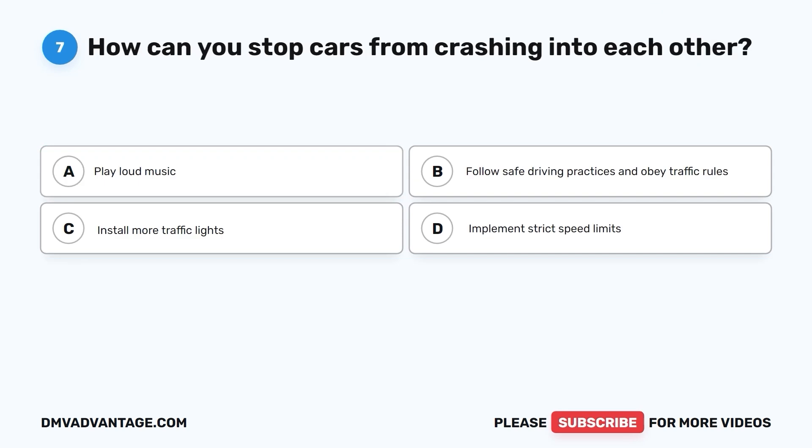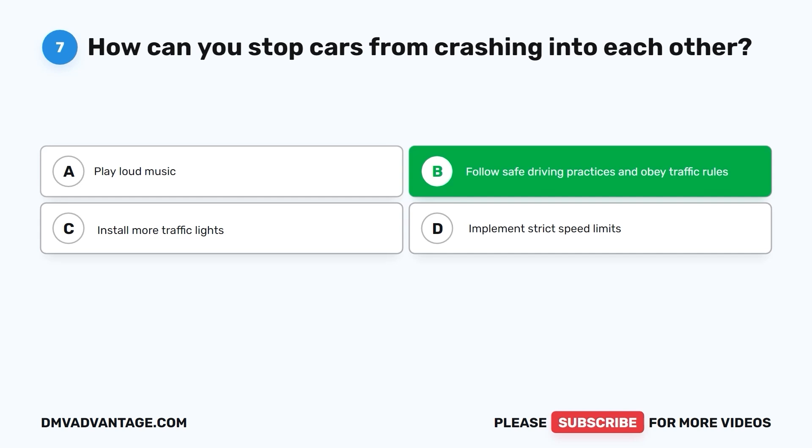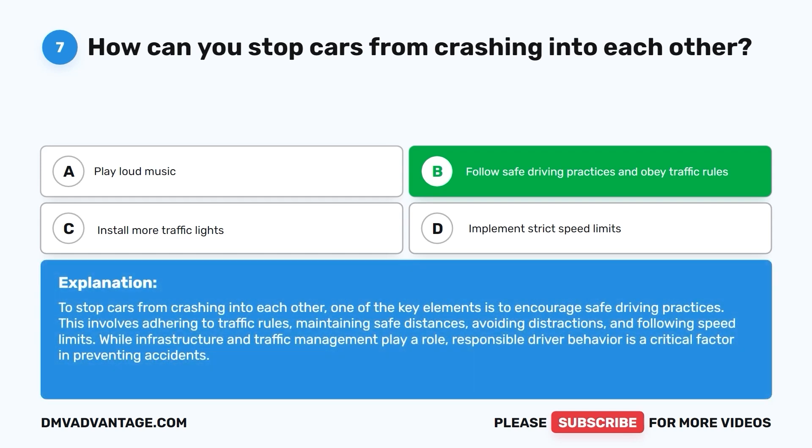Question 7: How can you stop cars from crashing into each other? To stop cars from crashing into each other, one of the key elements is to encourage safe driving practices. This involves adhering to traffic rules, maintaining safe distances, avoiding distractions, and following speed limits. While infrastructure and traffic management play a role, responsible driver behavior is a critical factor in preventing accidents.